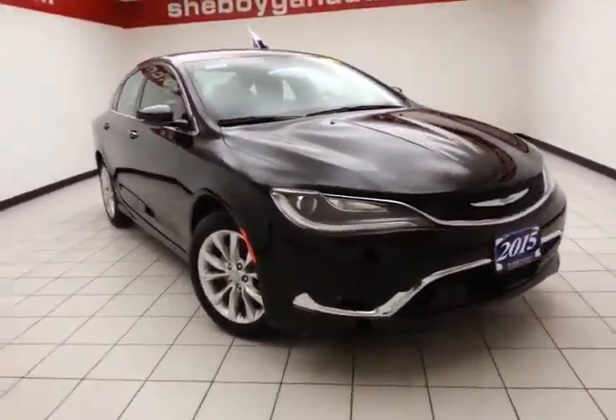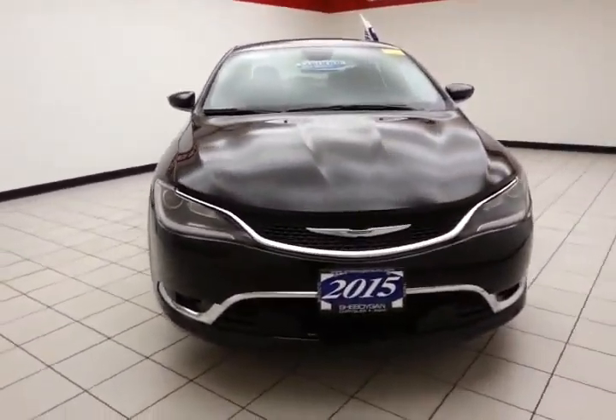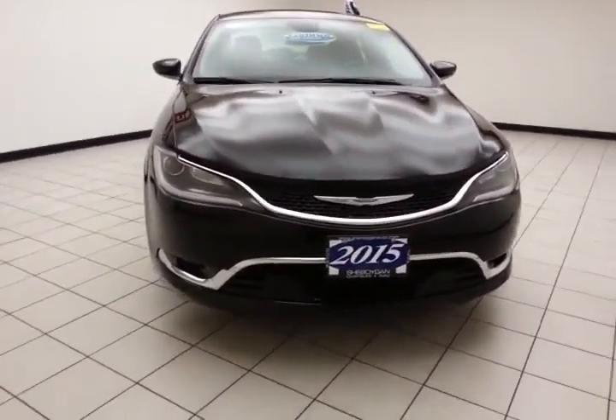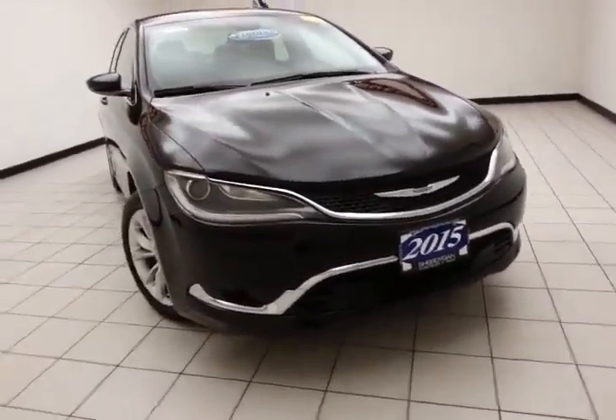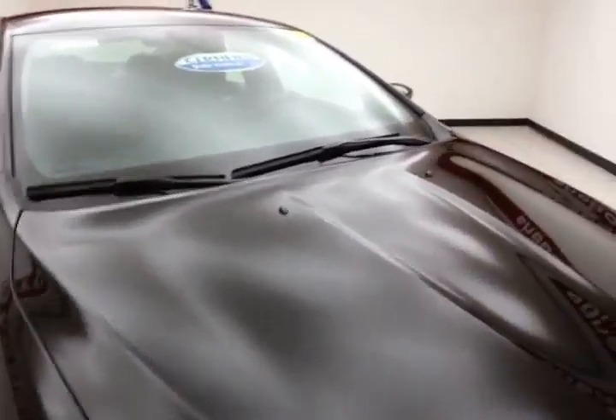Welcome to Chewbacca Chevrolet Chrysler Center. Today's special is a 2015 Chrysler 200C, stock number B6148P. This 200 has 22,000 miles, comes with a clean AutoCheck history report, and is black in color.